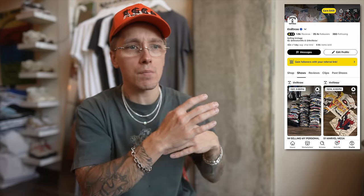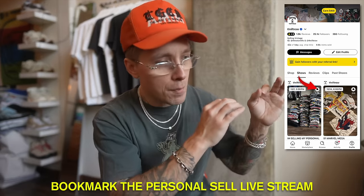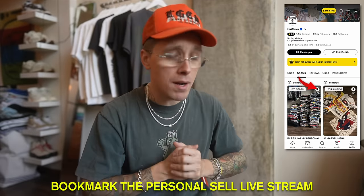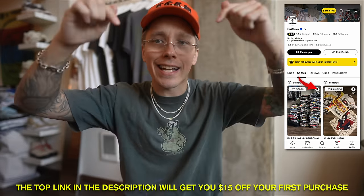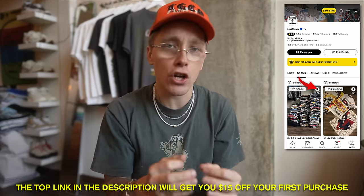I will also be selling some pants. I may sell some pairs over the next couple months on Whatnot just randomly included in some of these Thursday live streams that I do every single week, so make sure you follow me on Whatnot - Thriftro, T-H-R-I-F-T-R-O-W. Bookmark the personal collection live sale - we currently have over 1,400 bookmarks. If you do not have Whatnot downloaded, click the top link in the description and you'll get $15 off your first purchase.